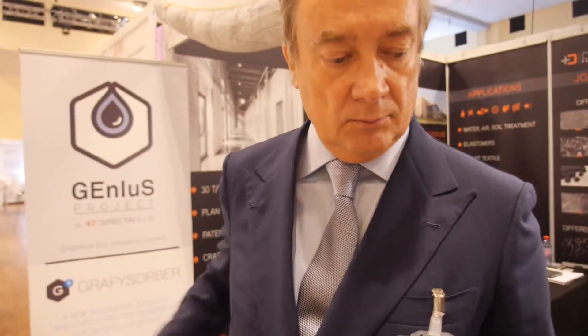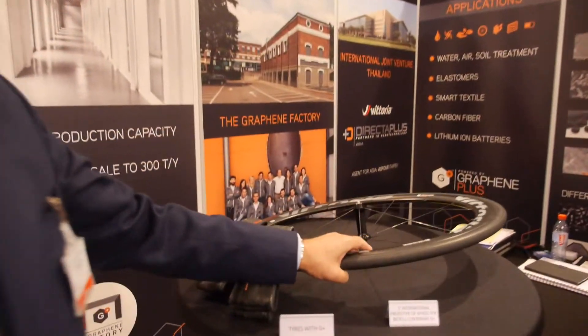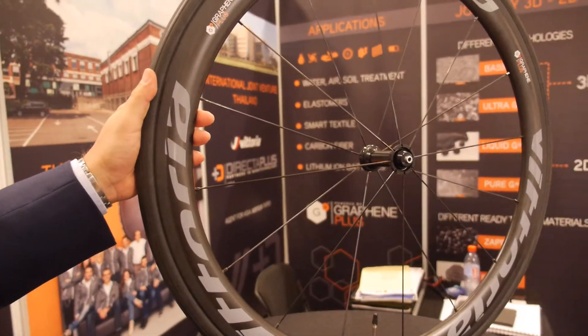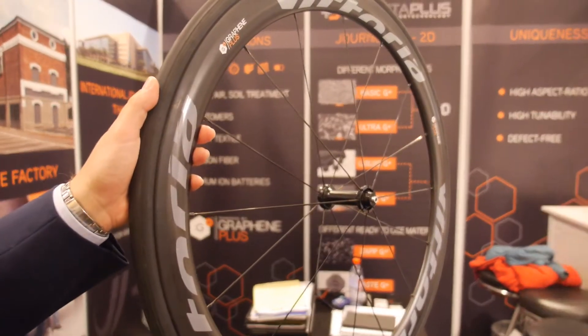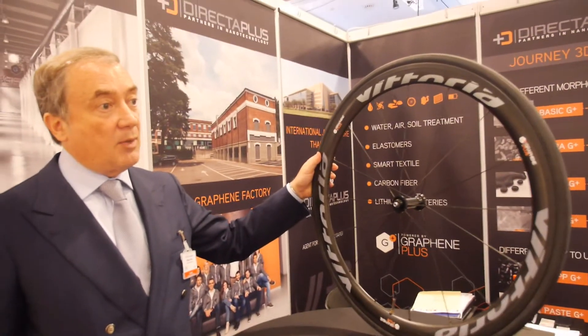What end user products do you see these in the future? We are working in four main beachhead markets. The first one is tire. We started with bicycle tire. This is the first prototype of a wheel and a tire with pristine graphene nanoplatelets inside. This material adds very interesting mechanical properties to the wheel, and the tire will be launched in September by our partner, Vittoria Group.